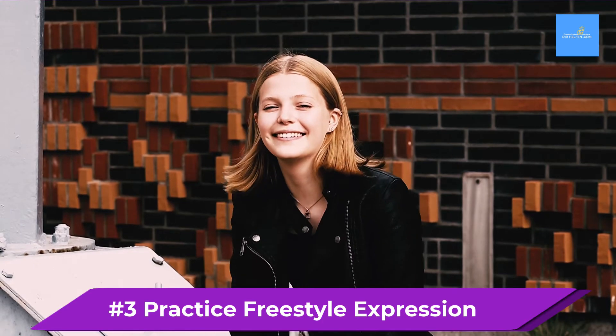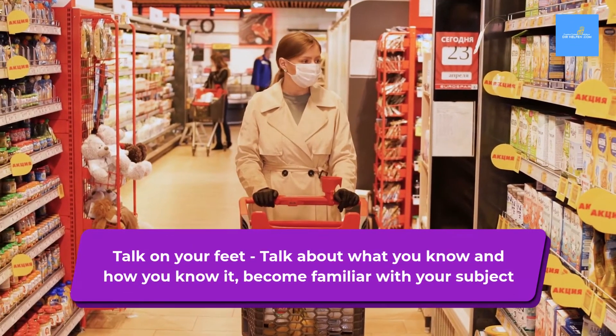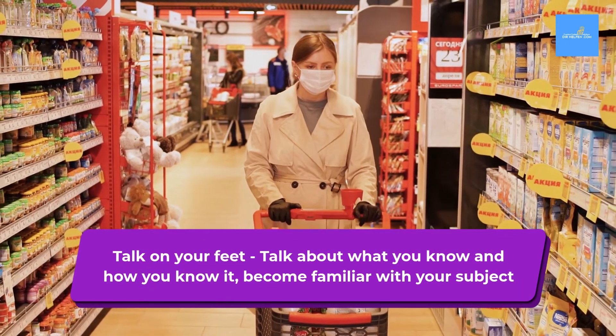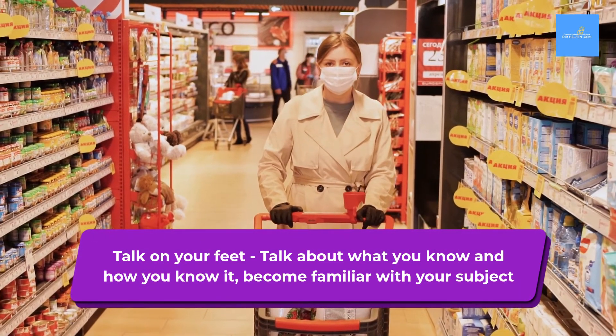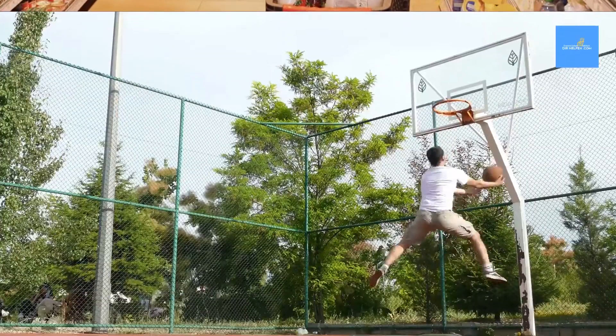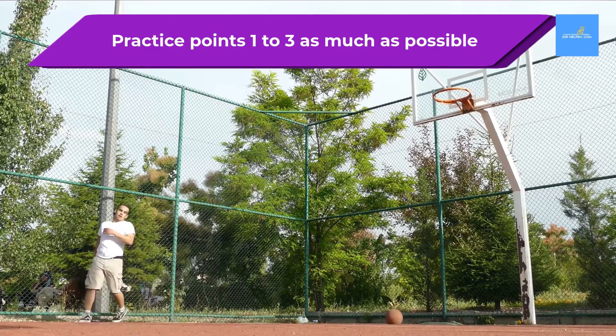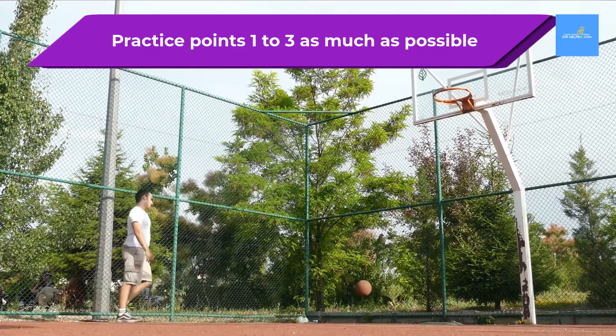Next, you should practice some freestyle expression. Learn to talk on your feet. Begin by talking about what you know and how you know it — become very familiar with your subject. Then just begin to practice points one to three as much as possible. Rinse and repeat: practice over and over.